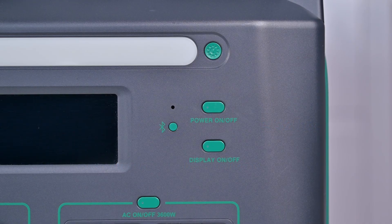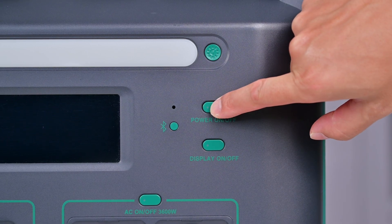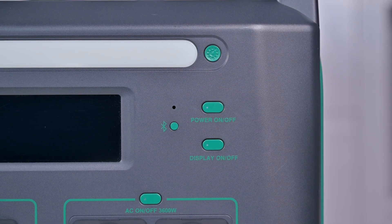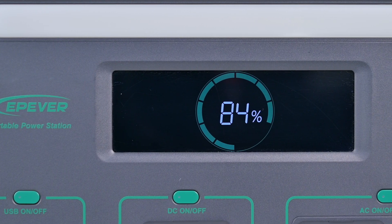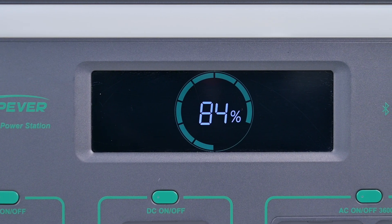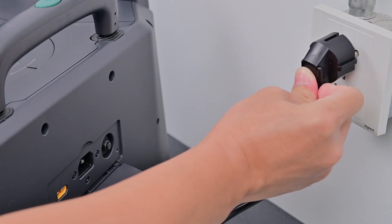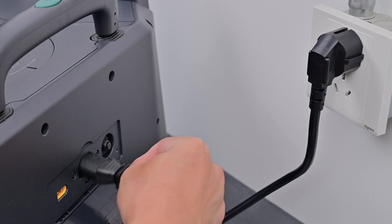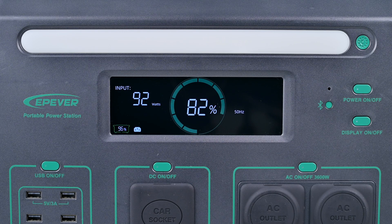When you first open your ATZ-3600, check the battery level by pressing the power on/off button for 3 seconds to wake it up. The display will indicate the current battery level, and you'll want to charge it to full right away. Plug the included power supply into the wall, then into the appropriate charge port on your ATZ, and after a few moments, the screen will indicate the charging power and how long until the battery is full.